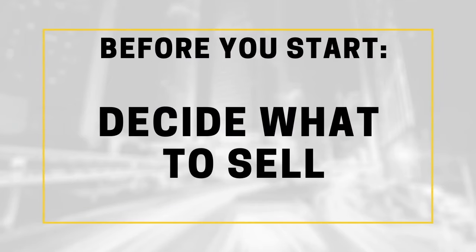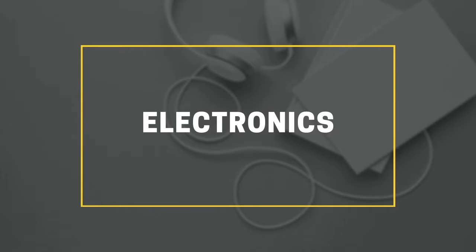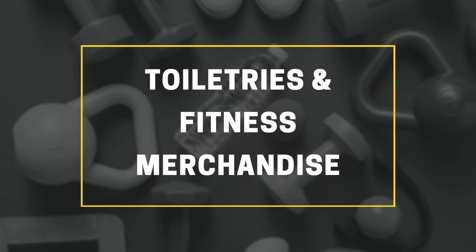Before you begin, it's helpful to decide on what you want to sell. You can go the standard route, which is selling snacks and drinks, but there are other non-food items that are super popular too, like laundry supplies, electronics, skincare, hair care products, toiletries, fitness merchandise, and even beach supplies. Once you decide on what you actually want to sell, then you can proceed to step one.